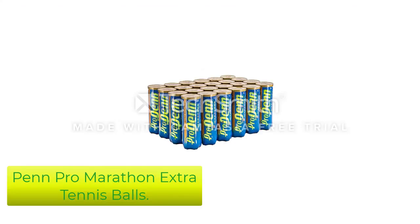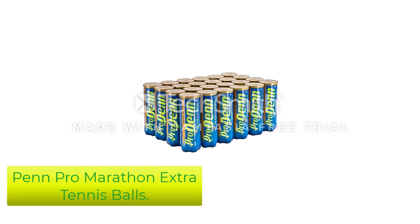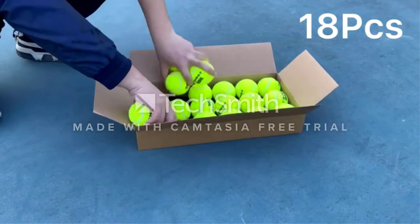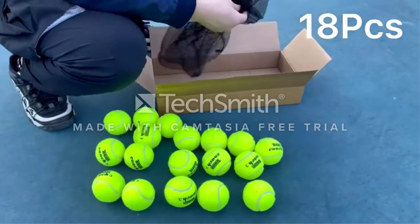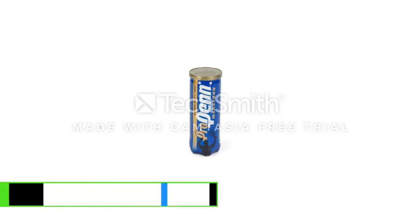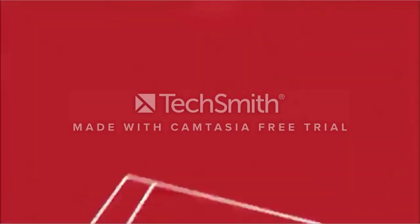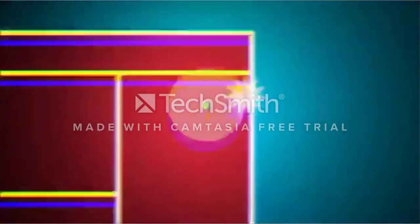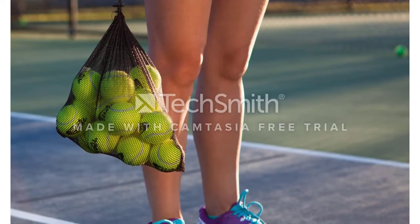Number 4: Penn Pro Marathon Extra Duty Tennis Balls. The Penn Pro Marathon Extra Duty is one of the most popular practice balls on the market right now. It's marketed as the most durable Penn ball, and from personal experience practicing with this ball, it's definitely up there. You can practice with this ball for endless hours without feeling like it's unplayable. While the durability is amazing, it's still got the quality that you are looking for. The Penn Balls use something called Smart Optic Felt, which makes the ball very visible during night play.